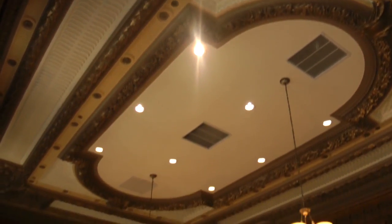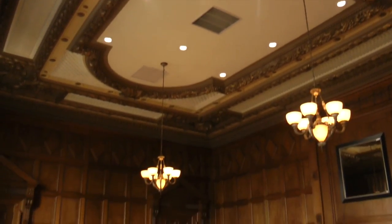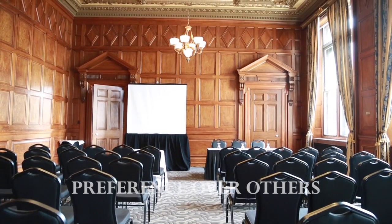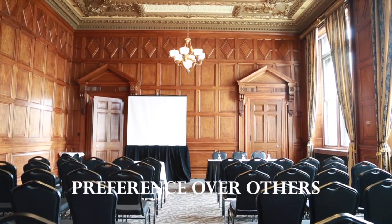With floors of marble and walnut wood, the spaces have a very rich texture and warmth to them that you just don't see in modern venues these days. Guests would choose One King West as a venue over others because of the charm that we have.